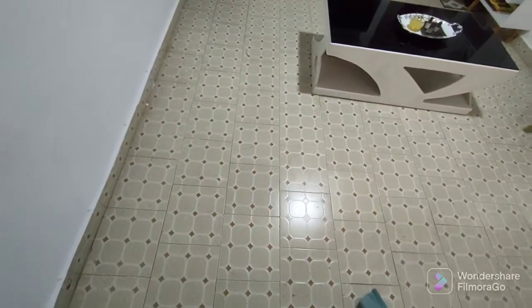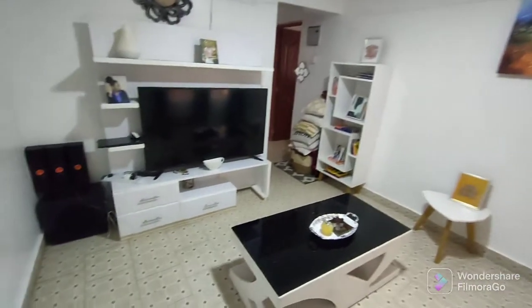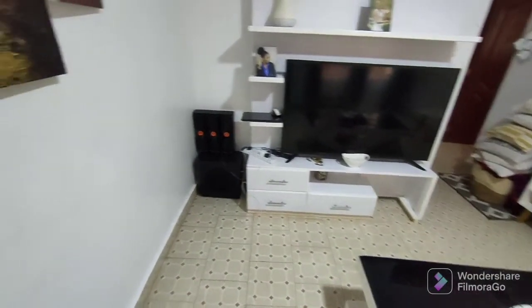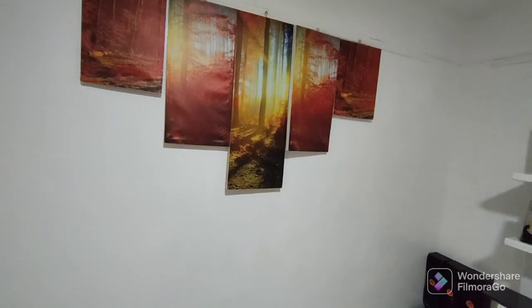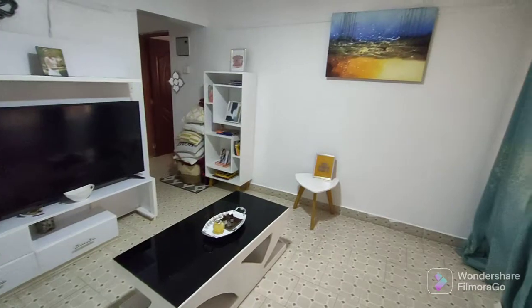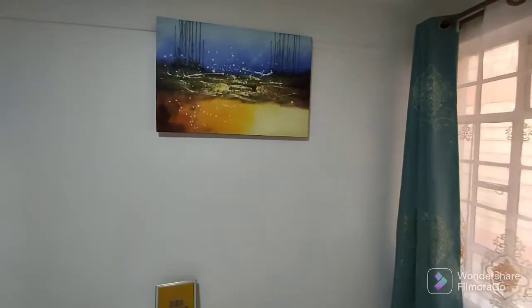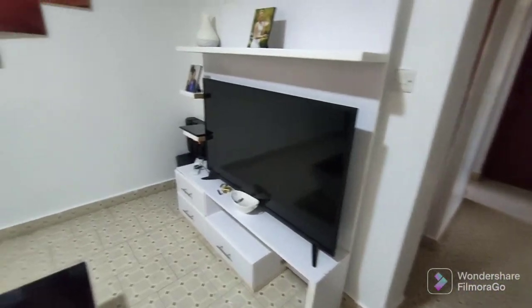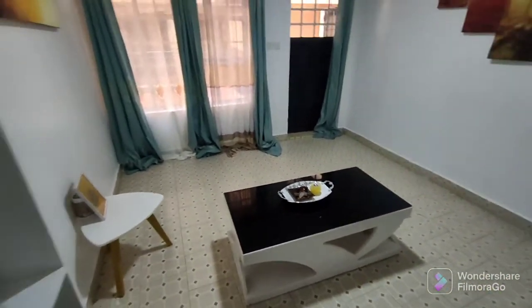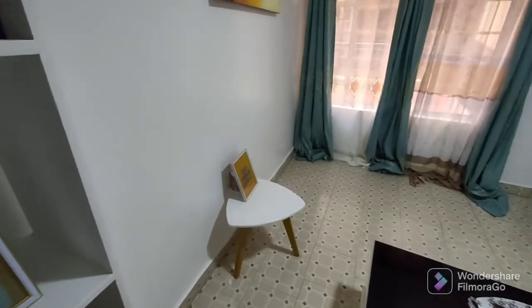Hi guys, welcome back to my YouTube channel. I just want to show you the progress of how things are looking in my house right now. This is my current living room — the couch I was selling is no longer here, it found a new home. Most of the things have gone, even this coffee table has found a new owner. I'm really happy that most of the things I wanted to sell have been able to find new homes, which means I am ready for my new house and new things to come in.